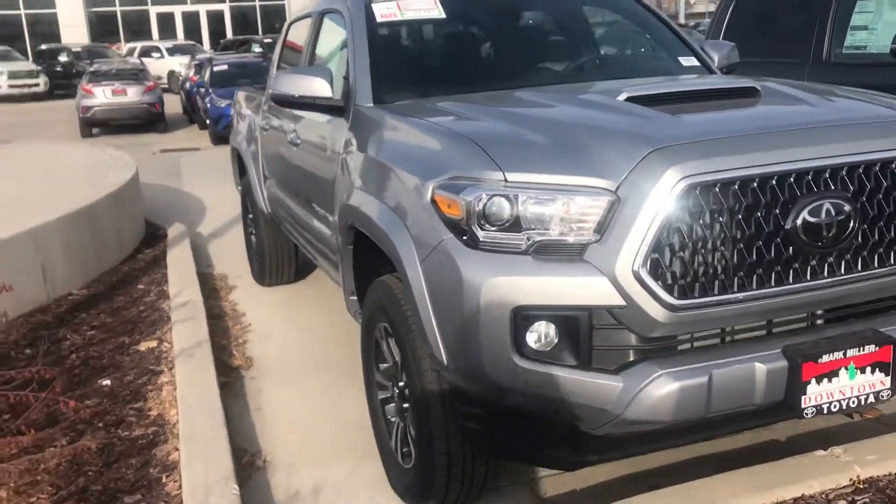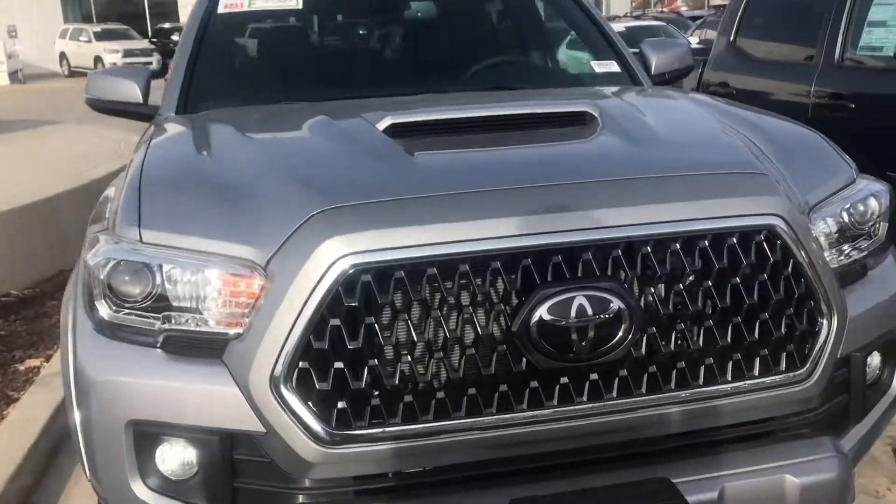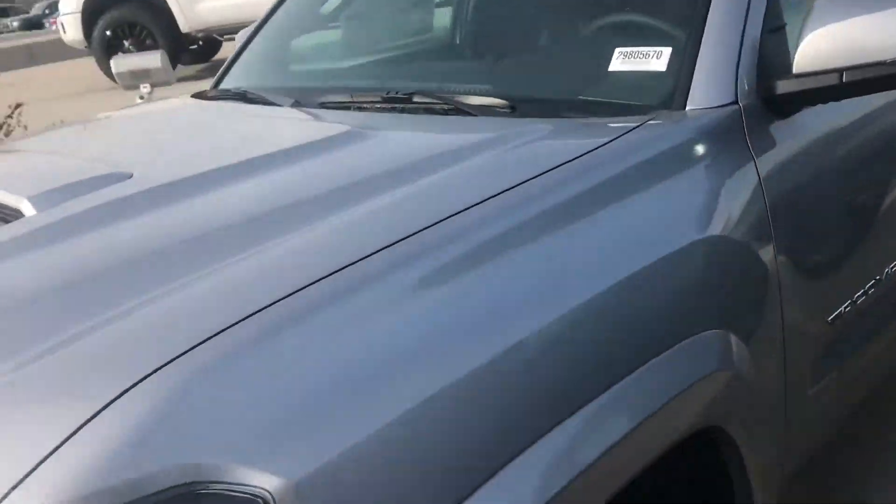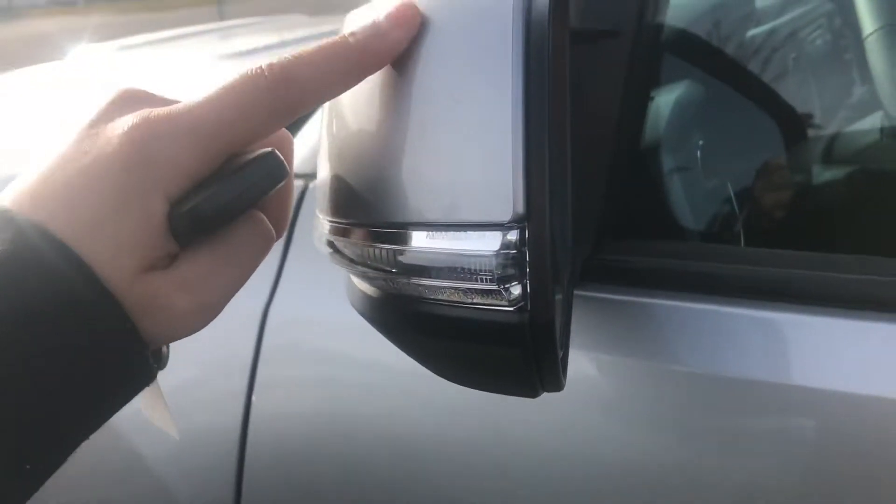Hi Alfredo, this is Sam here from Mark Miller Toyota. Right here I have for you a 2019 Toyota Tacoma TRD Sport in the color Silver Sky Metallic. Starting off with the side mirrors, they are color keyed to match, with turn signals on the side.